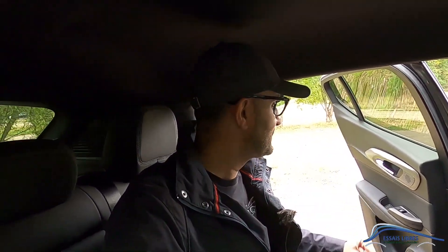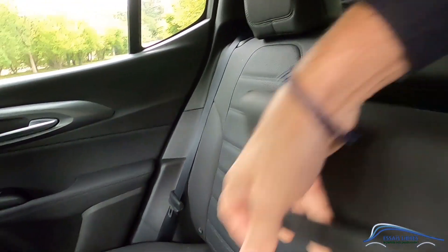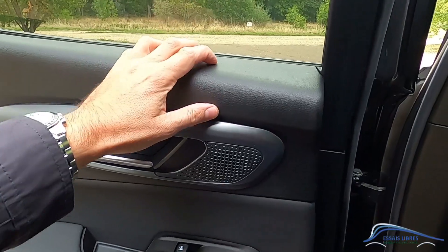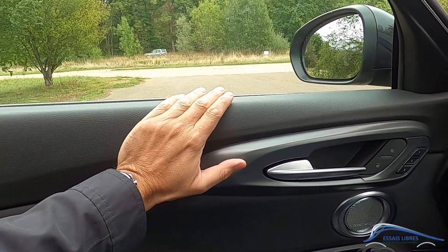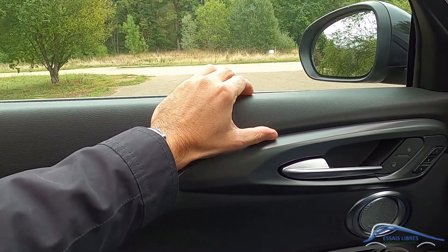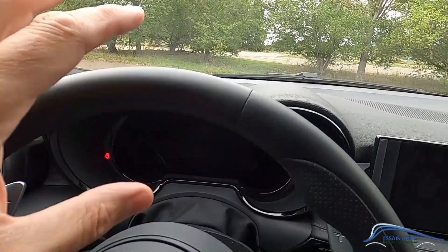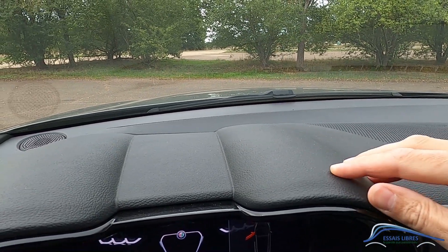On est surtout sur un véhicule équipé d'un intérieur cuir, qui est une option, avec la coudoir centrale pour mettre ses petits gobelets, et une trappe à ski qui s'ouvre vers l'intérieur — c'est original. On a du plastique dur à l'arrière avec un grain sympathique. Sur la porte avant, le plastique en haut est de meilleure facture que celui de l'arrière — c'est dur mais pelliculé. La planche de bord est assez réussie dans ce Tonalé, avec des fûts comme ça pour les compteurs. Au fond on a du plastique dur, mais ici ça mousse, c'est plus qualitatif.